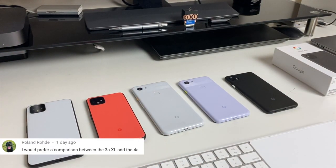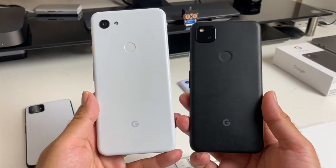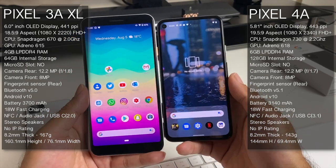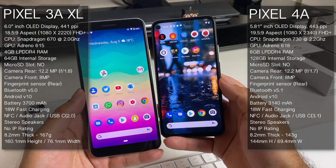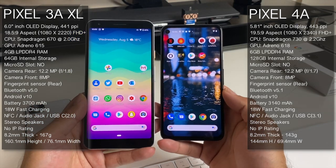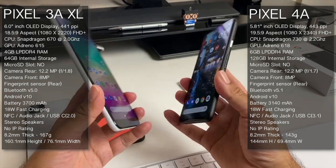The next question is from Ronald who wants a comparison between the 3A XL and the 4A. Here they are side by side — you can see how they look from the front and back. At first glance the screens almost look the same size, but the top and bottom bezels are totally trimmed down giving a much better looking phone. You get a new CPU, more RAM, more storage, better camera especially for low light, astrophotography, and more new features. I definitely prefer the performance, style, and features of the Pixel 4a over both the 3A and 3A XL.